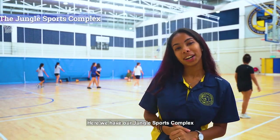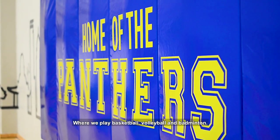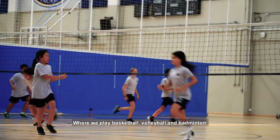Here we have our jungle where we have four side by side courts where we play basketball, volleyball and badminton.